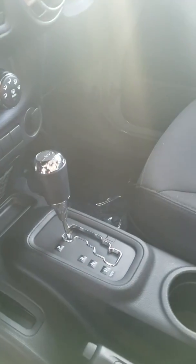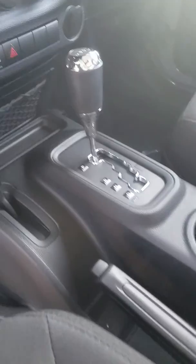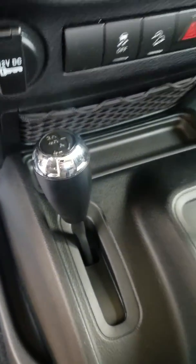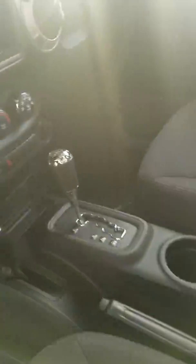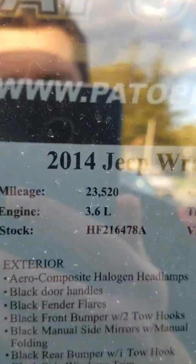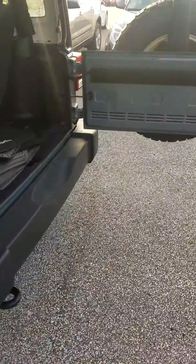You do have an automatic transmission in this vehicle. Obviously you have overdrive, two-high, four-wheel drive four-high, and four-low. This vehicle comes equipped with 23,000 original miles on it. Everything is pretty much removable on these — whether you're just cruising out in the sun for a nice summertime drive.